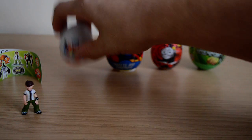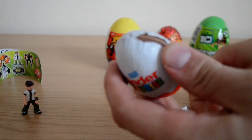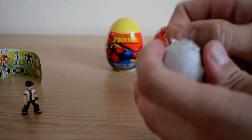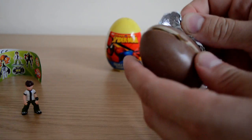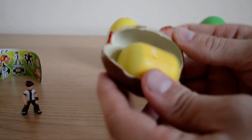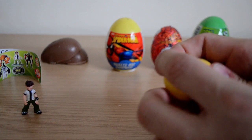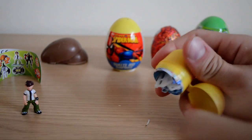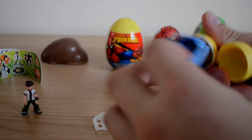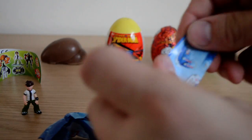I can't believe we got him in the first egg! So let's take a look at our favorite — the Kinder Surprise egg — and see what we have. Hopefully we'll get something rare, but it's all right if we don't. We have a... oh, we have a kite, which is really cool!